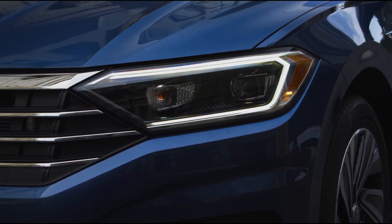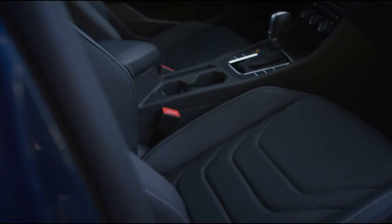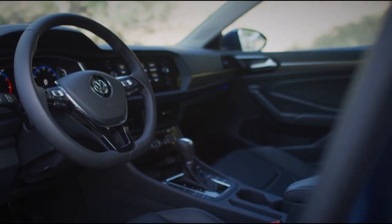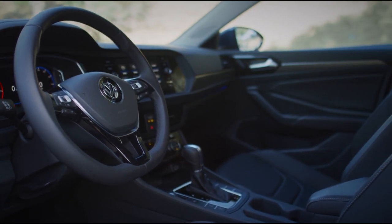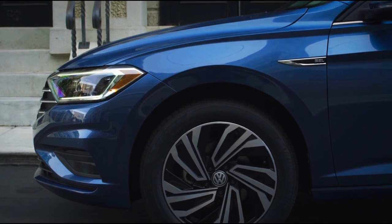Stylishly designed LED daytime running lights enhance the sleek front end. The available leatherette seating surfaces are comfortable, stylish, and easy to maintain. Plus, you can be confident you have a stylish inspired look with the available split five-spoke 17-inch alloy wheels.